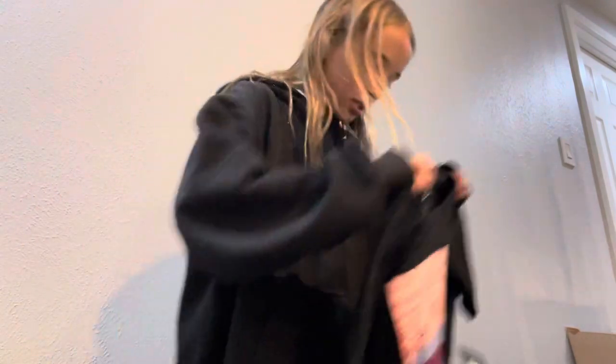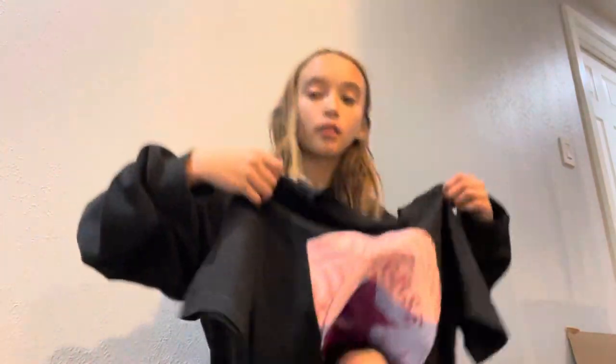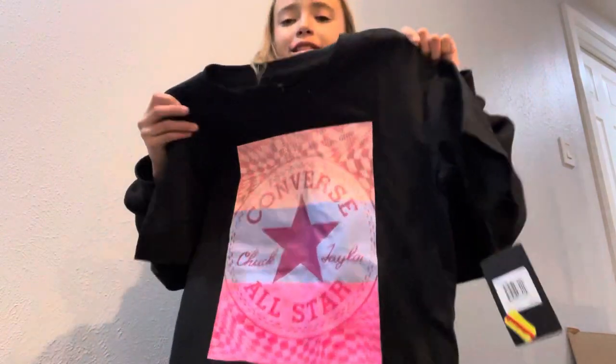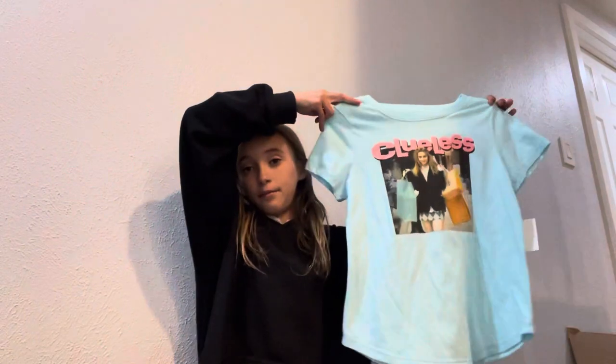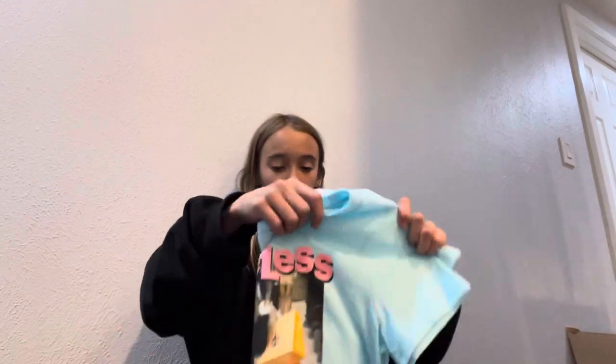The next thing I got is a huge Converse shirt — it's literally bigger than me. Just kidding, but it is a very big shirt. The next thing I got is a cool shirt — I'm probably never gonna wear this, actually I probably will, but I need some cute jeans or something to go with it.